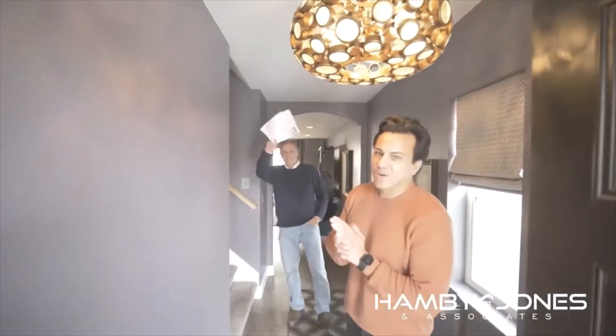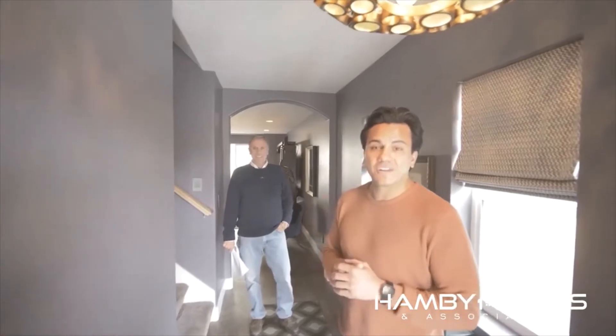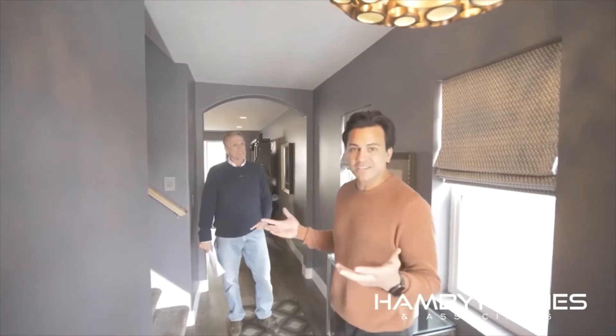Hey everybody, it's Tony Hamby with Berkshire Hathaway. Hope you guys are having a great day. We have a special guest today, Rick Burton. We are at his listing here in Holiday at 5044 Moray Court. Rick, beautiful listing — thank you for letting us highlight it.